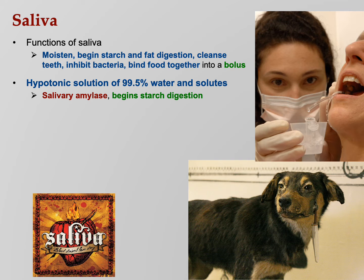Salivary amylase begins starch digestion right there in the mouth — you start breaking down starch. Lingual lipase digests fat, but although it's secreted by the salivary glands, it doesn't actually start to work until it hits your stomach, where it's activated by the low pH from the hydrochloric acid.